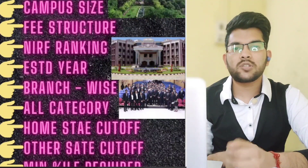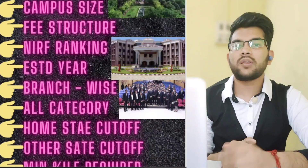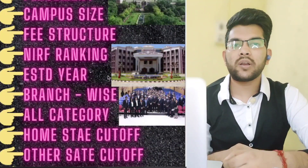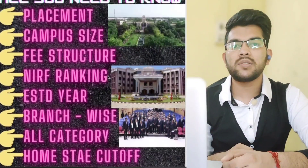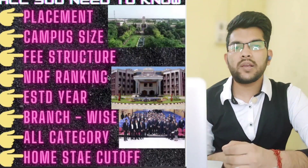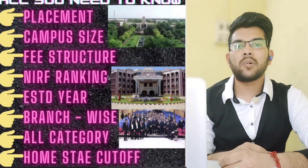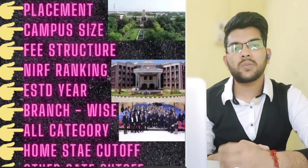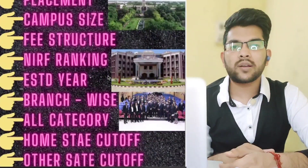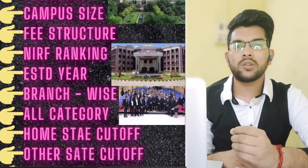As you know, JEE results come in the form of percentile and then you get a rank. I will tell you the minimum percentile needed for different branches of NIT Trichy for all categories — General, EWS, OBC, SC, ST — male, female, home state, and other state. If you want a specific NIT video, comment the name below and I'll make it.